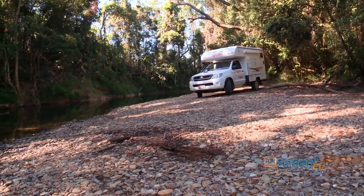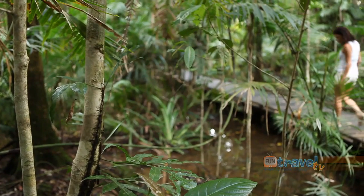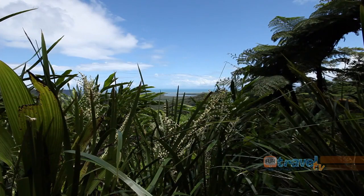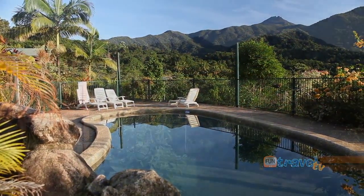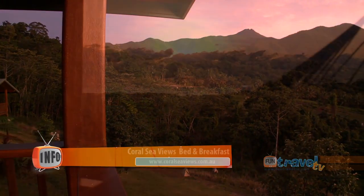There are several walking trails throughout the Daintree and this tropical rainforest offers a magnificent range of flora and fauna, all of which is bordered by the fringing coastline of the Coral Sea. Set in the hills of the Daintree Rainforest is the breathtaking Coral Sea Views Bed and Breakfast, which overlooks the rainforest and the Coral Sea.